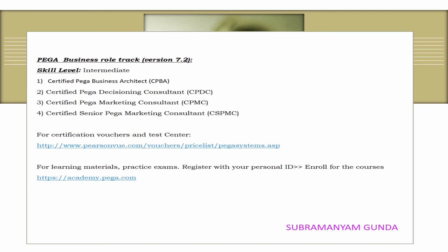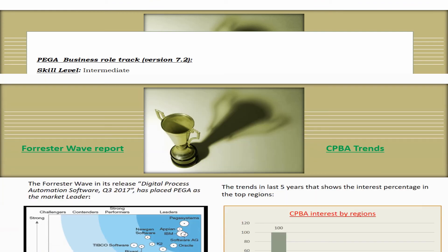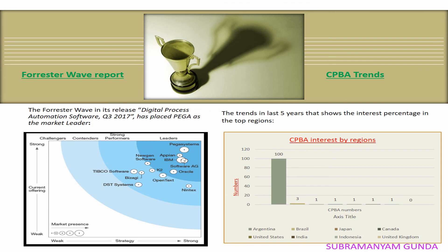Don't depend on any certification dumps and waste your money and attempt. If you wonder what's the stance of other big software companies in the field of BPM, I have included the Forrester Wave Q3 report picture. Pega Systems is placed as a strong market leader, followed by Appian and IBM. I conclude this video with a hearty thanks for watching. This is the first in the series of certification videos. Hope my attempt to share my knowledge will assist you — kindly subscribe to my channel and support.